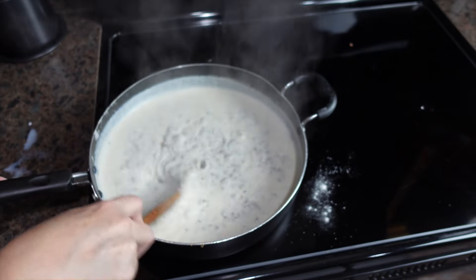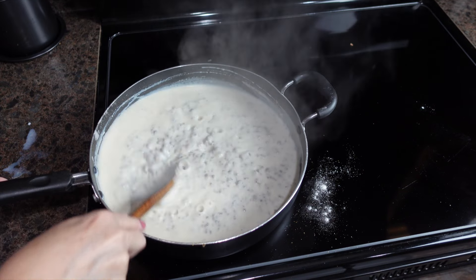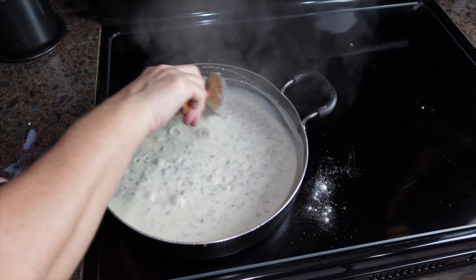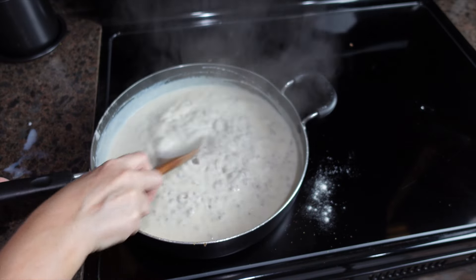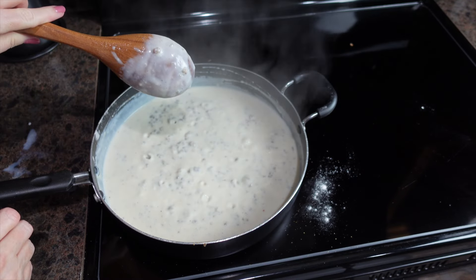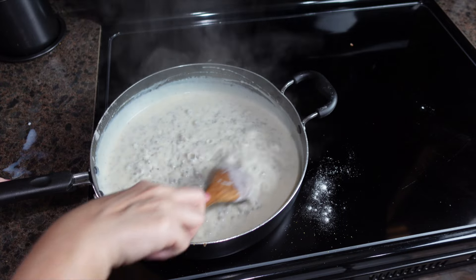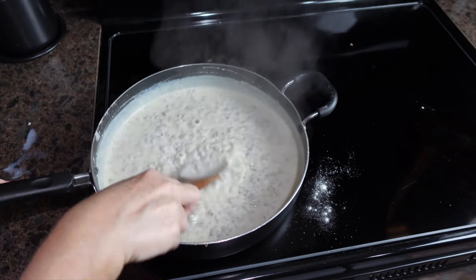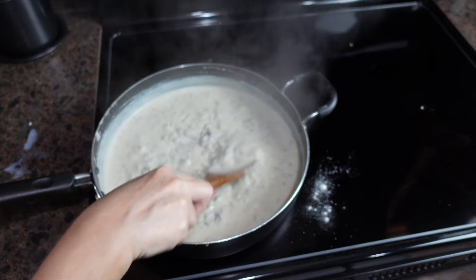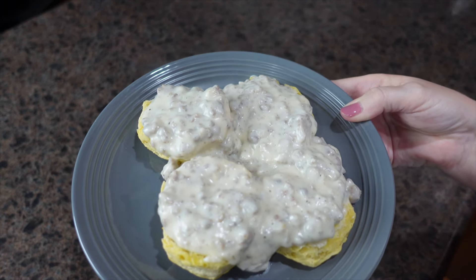Gravy thickness is personal preference — my husband likes his a little thicker than I do, so there's always a compromise there. It's sticking to the back of the spoon, which means we're getting thick, and from here on out it's seriously your preference. Our gravy is done and our biscuits will be done in just a little bit. Here is dinner at our house — sausage gravy and biscuits!